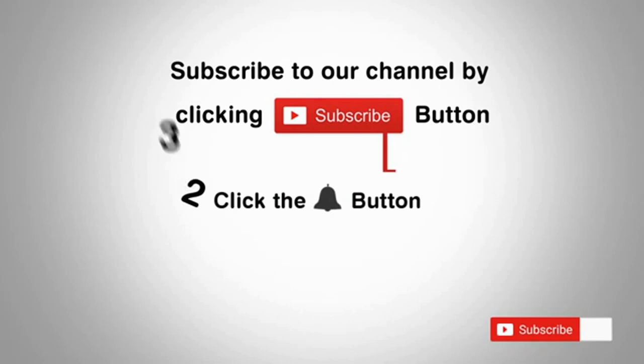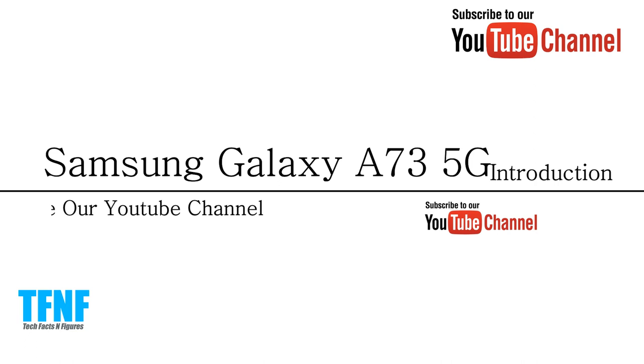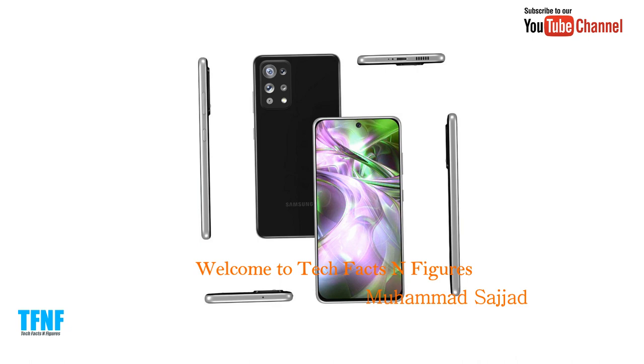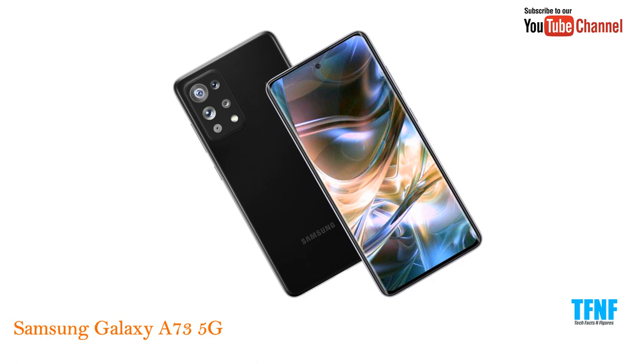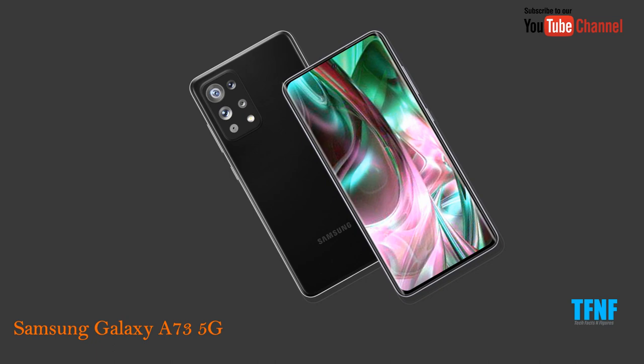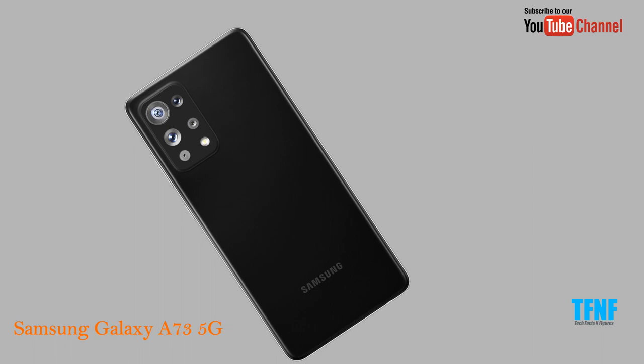Subscribe to our channel by clicking the subscribe button, click the bell button, and enjoy the latest uploads. Hello friends, welcome to Tech Facts and Figures. Today we will talk about the Samsung Galaxy A73 5G smartphone, which is an upcoming phone. In this video, we will discuss the new design, specifications, and features of the Samsung Galaxy A73. Let's begin.